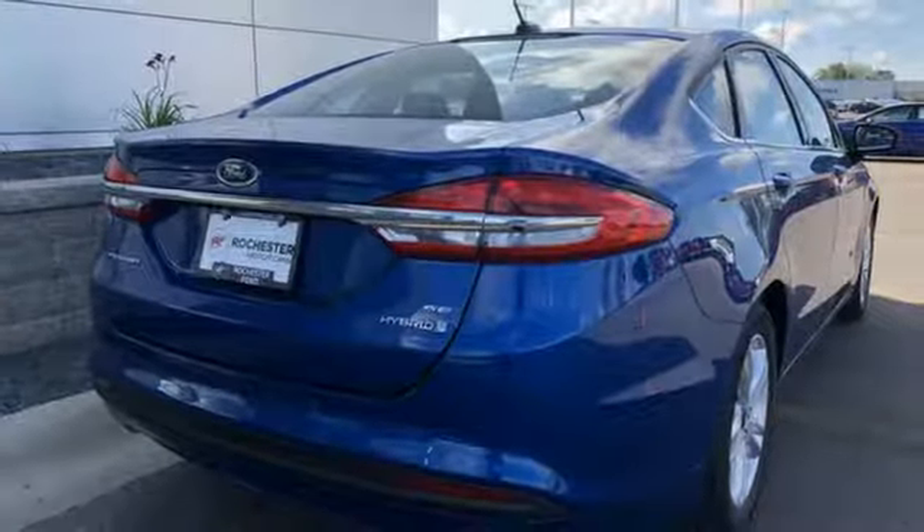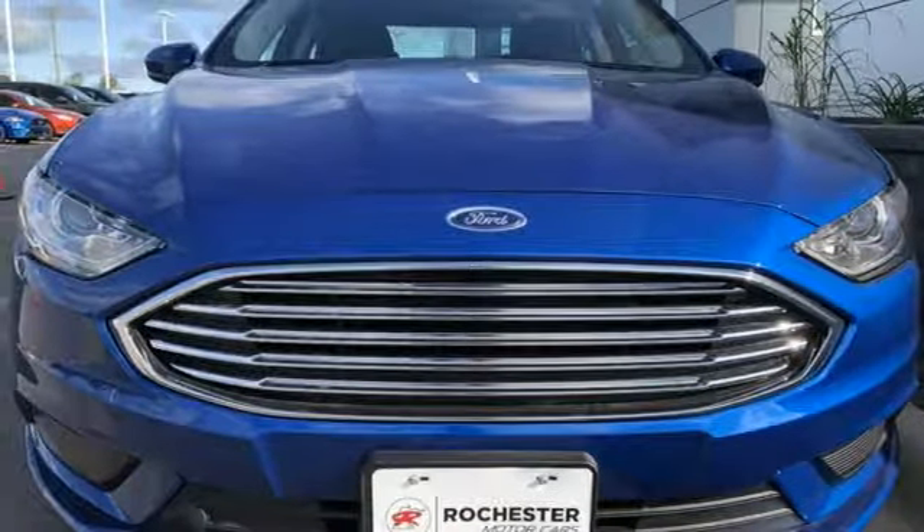Cool, calm, and connected everywhere you go. Test drive this stylish Fusion Hybrid today.